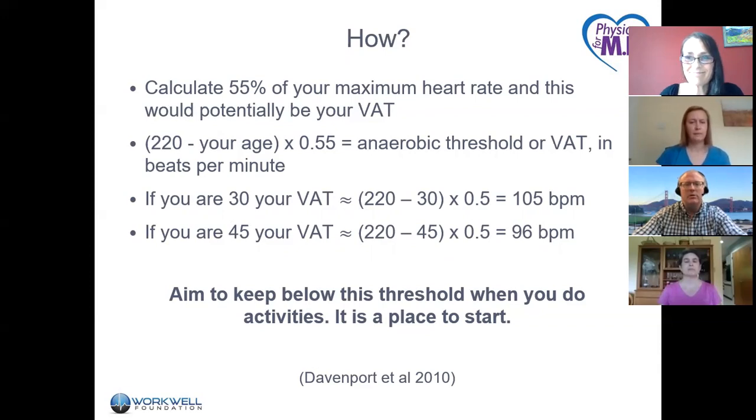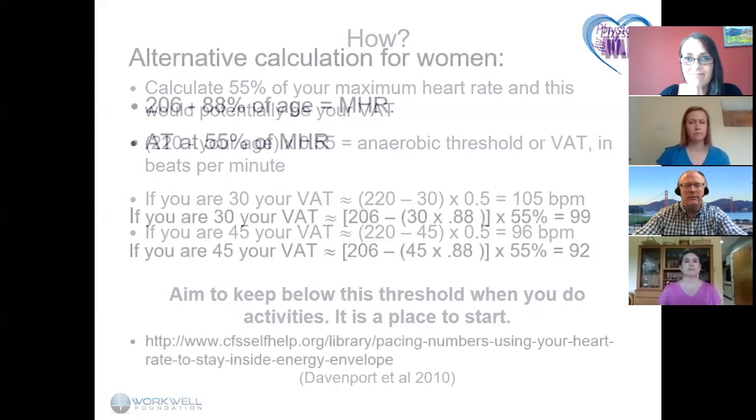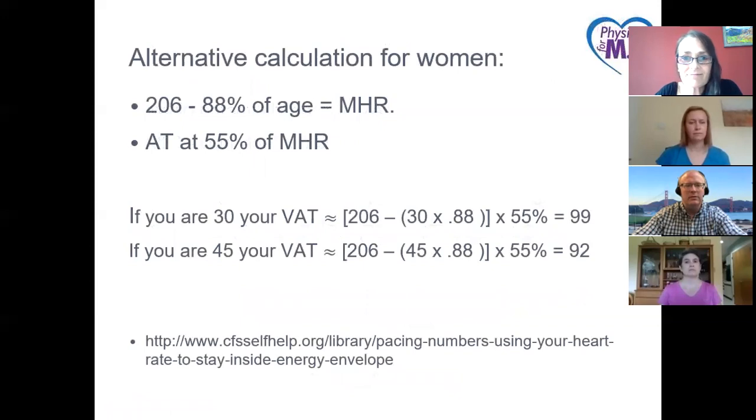There's an alternate way to calculate ventilatory anaerobic threshold: 206 minus 88% of your age, then 55% of that result. These are slightly different, but for women this is a more updated and more specific formula to use.